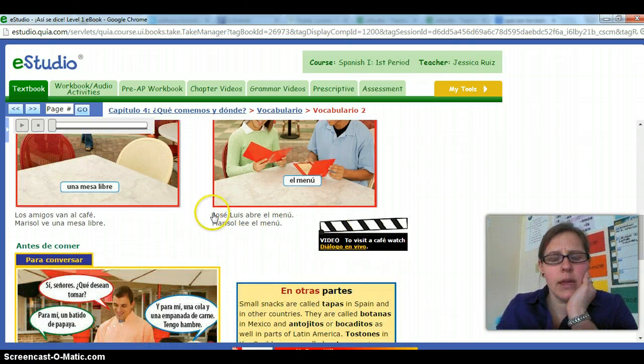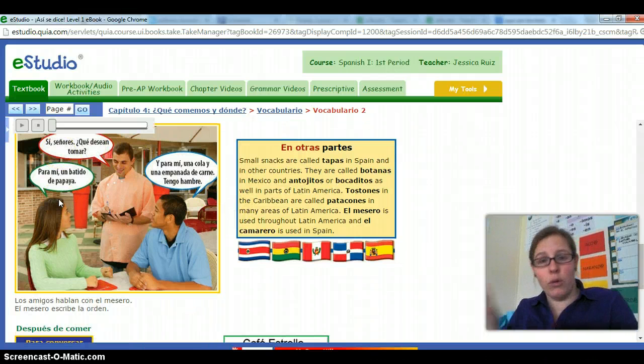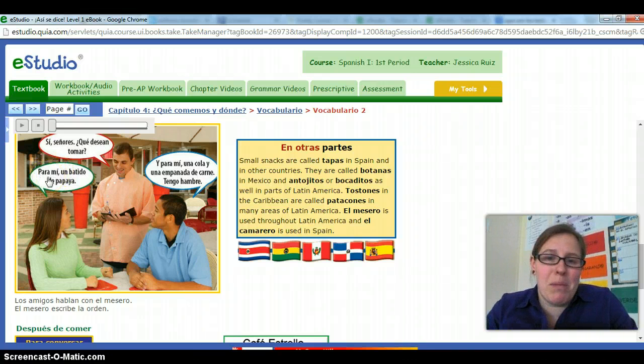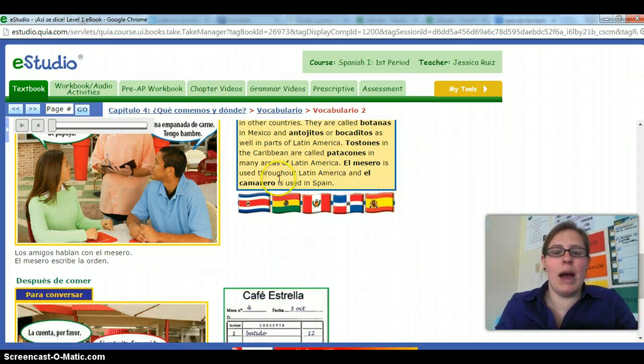Down below, as the captions to this chapter are, we've got some verbs: van al café, ve, una mesa libre, abre el menú, lee el menú — some vocab from this chapter we'll talk about in class. As far as actually ordering, the waiter is going to come around and say ¿Qué desean tomar? — this is one of our infinitive expressions meaning 'What do you desire to drink?' She's going to order un batido de papaya, and he's going to order una cola and una empanada de carne because tengo hambre — he's hungry. El mesero or camarero if you're in Spain.